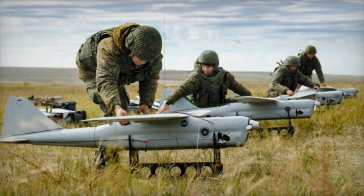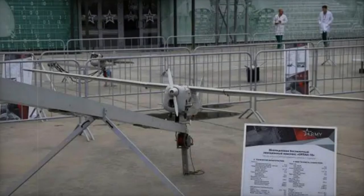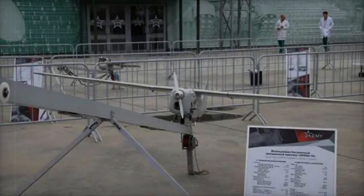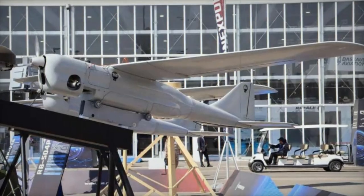With a takeoff weight of 18 kilograms and a maximum flight endurance of up to 10 hours, the Orlin 10E can cover a maximum distance of 300 kilometers, with an effective action radius via radio channel of up to 100 kilometers. Its flight speed range is 70 to 150 kilometers per hour.